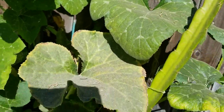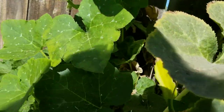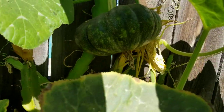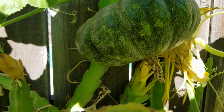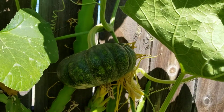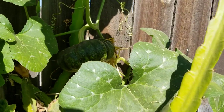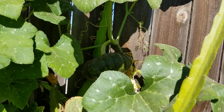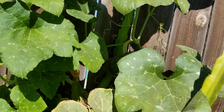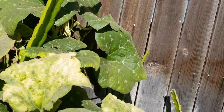And then going up the wall here, we have a dragon fruit that bloomed, but I didn't get it pollinated and it wilted away. And we have a pumpkin here on the wall of the fence, so it's climbing over my fence.